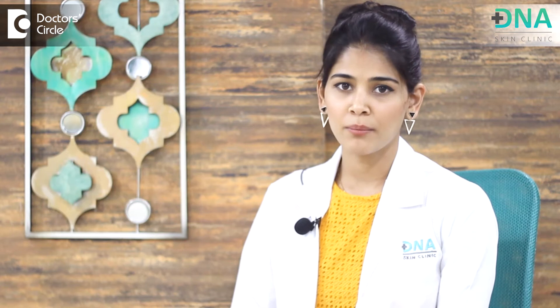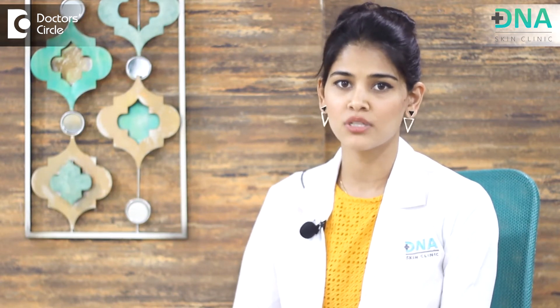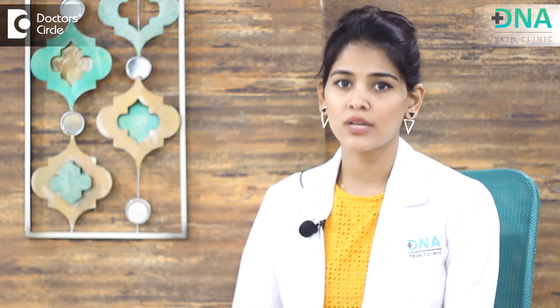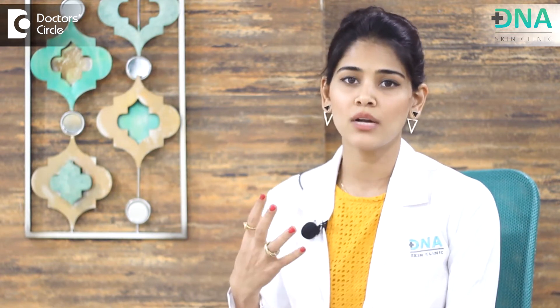Facial hyperpigmentation or hypermelanosis of the face is one of the most common conditions patients approach the dermatologist's office with. Instead of focusing on having a lighter skin tone than what you actually have, our focus should be on having bright skin, an even skin tone, and looking fresh all the time. That should be our main focus.